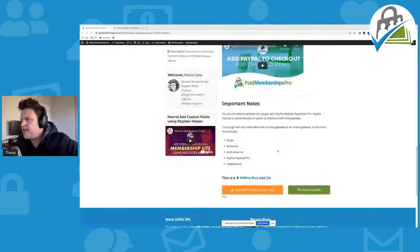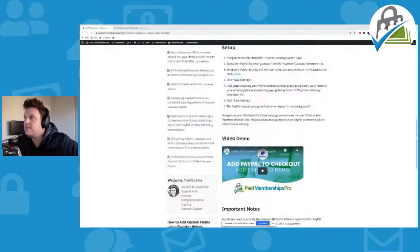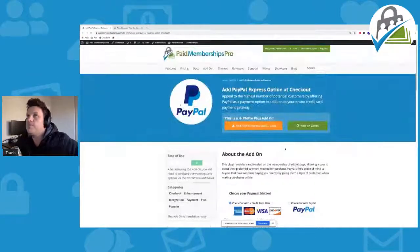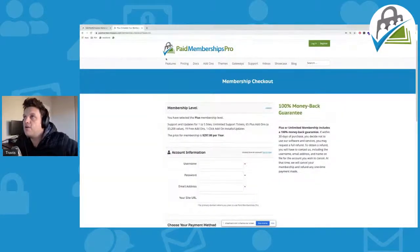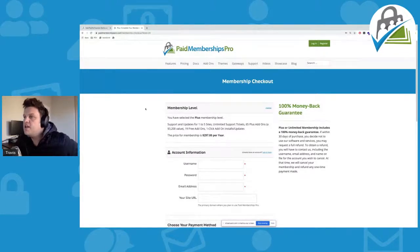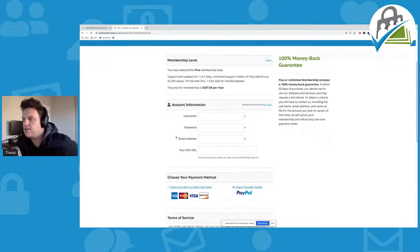So this add-on is pretty nifty. As you can see, it works with Stripe, Braintree, Authorize.net, PayPal, PayFlow Pro, and CyberSource. So you can use PayPal Express alongside these other payment gateways, all within Paid Memberships Pro. I can show you here on our Paid Memberships Pro website — we use this add-on ourselves. So if I wanted to go ahead and perform a checkout, I could do that.